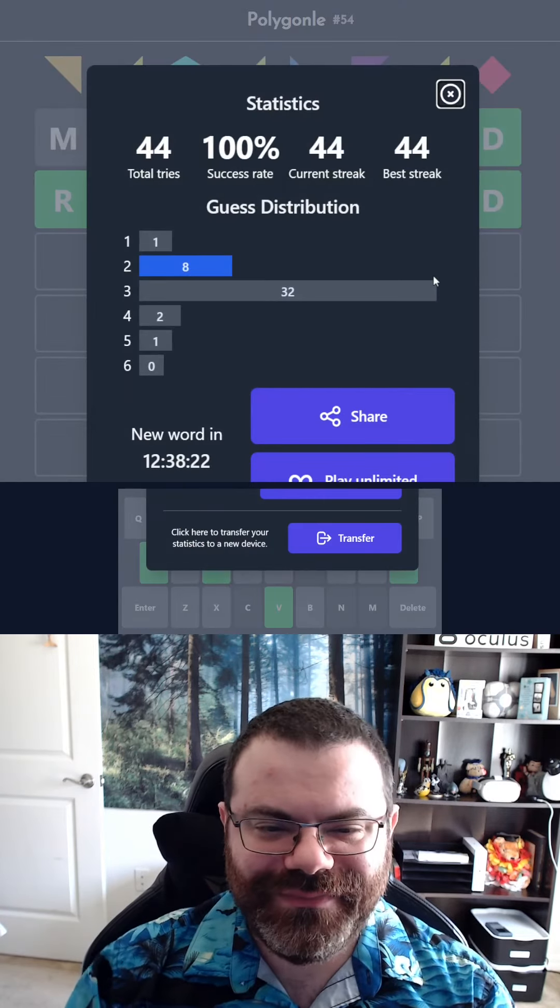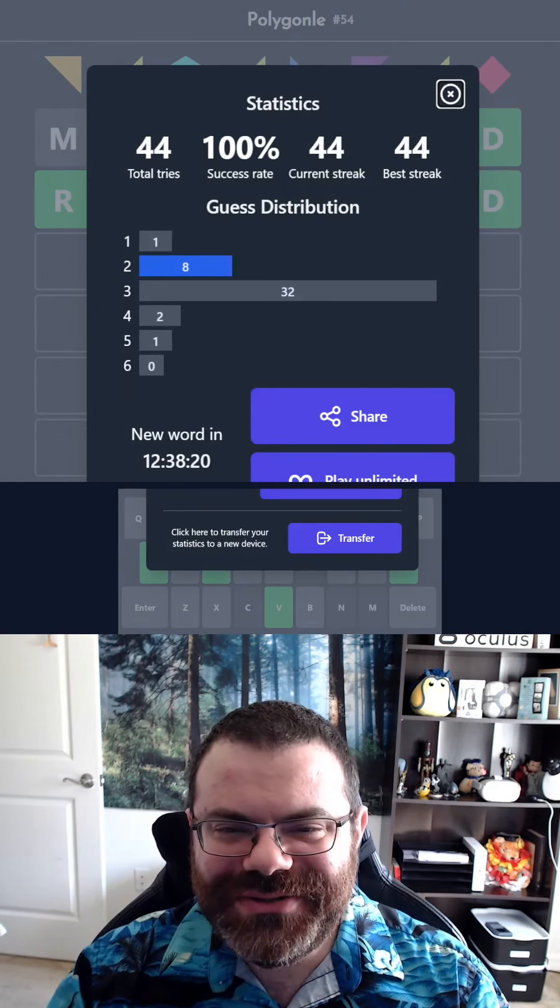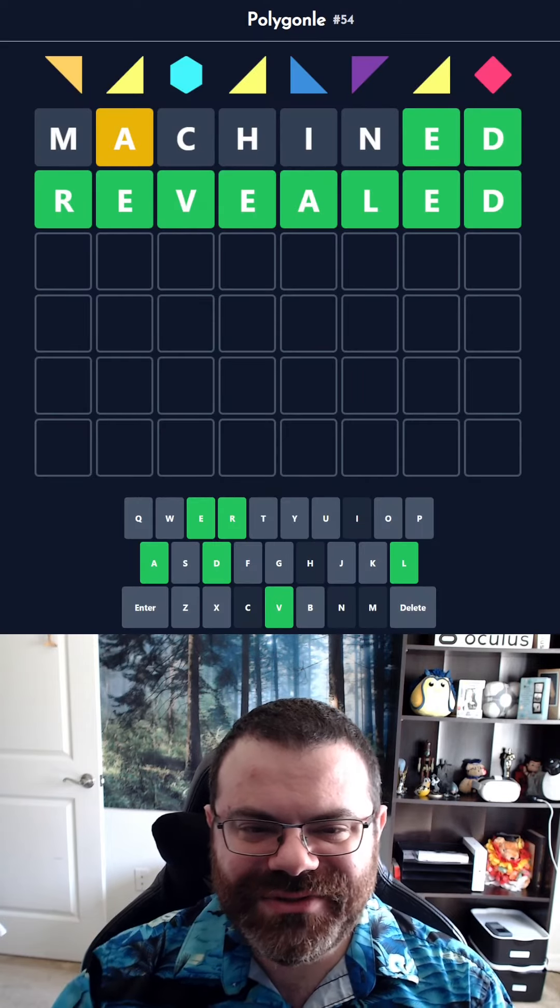Seems to be a pattern here. So, how'd you do today? And of course, if you enjoyed this content, then please subscribe.